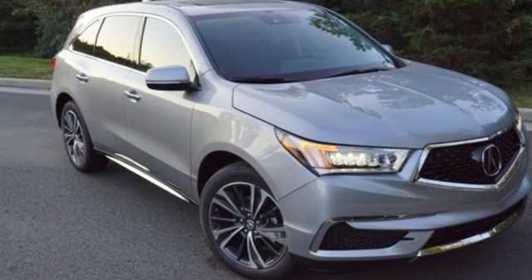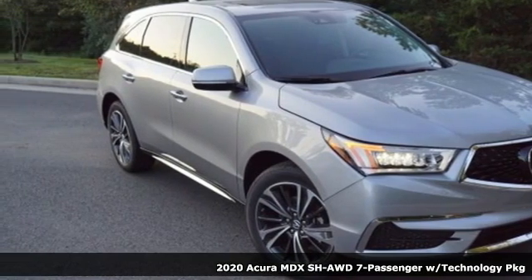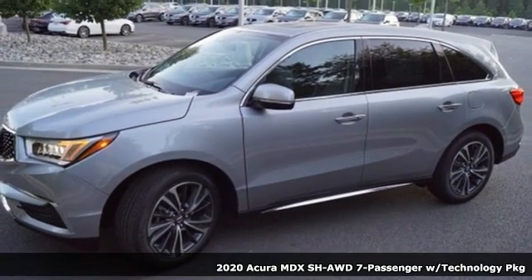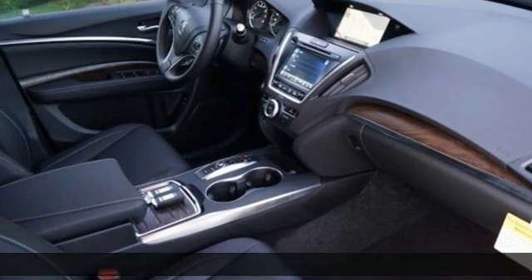It's a new 2020 Acura MDX. Three rows of luxury, entertainment, and precision. And get ready for an impressive combination of features.